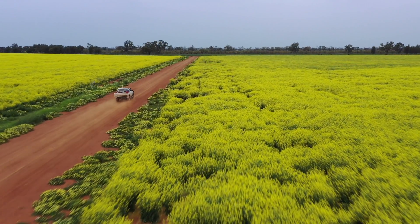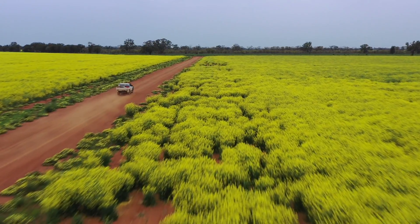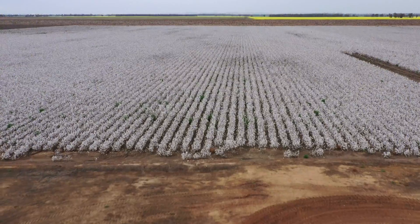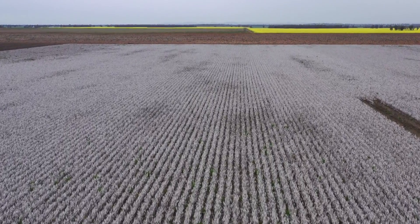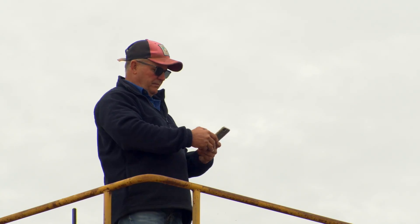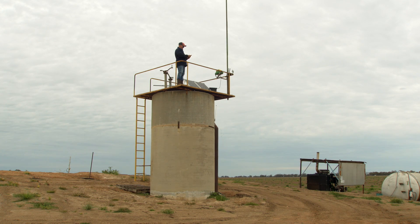We use a lot of technology in our farming enterprise. We rely on GPS for our tram tracking. We use yield mapping, which we benchmark back to try and have better productivity. And we use a lot of technology and connectivity to sense things that are going on in our farming situation.